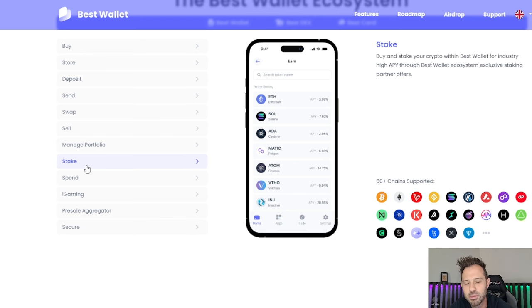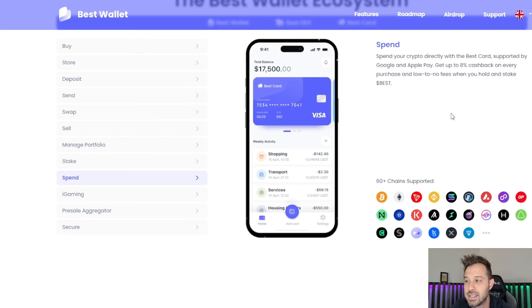Staking is available — this is pretty much standard in a lot of wallets out there. You can go through and stake directly within BestWallet, and you should expect this out of a decentralized wallet. You're looking at 7.6% for Solana, 3.9% — you're gonna get the industry average on staking there. It's an absolute must if you're looking to have a decentralized wallet. I have not yet utilized this but I am highly interested in testing it out in the future, and if I do, I can give you guys an update on it as well.